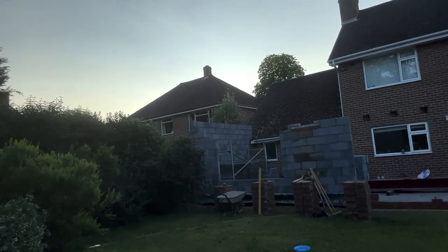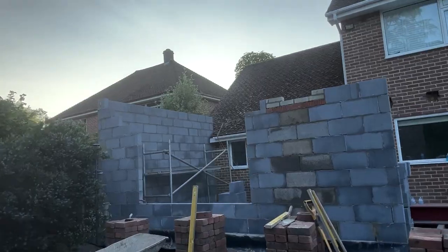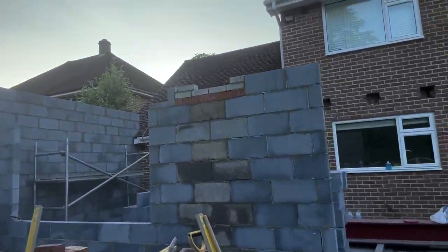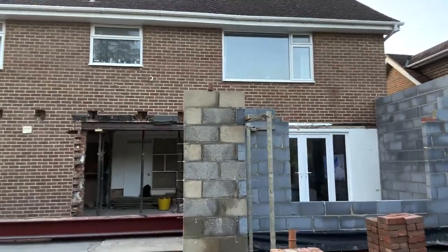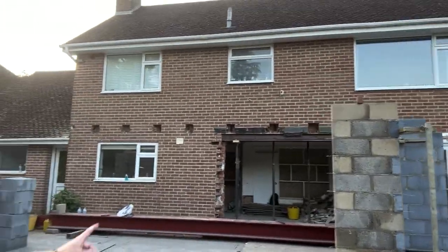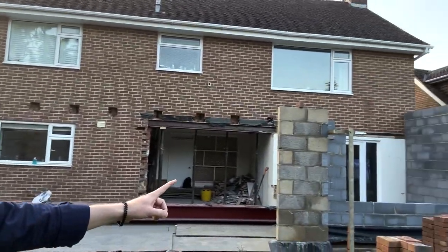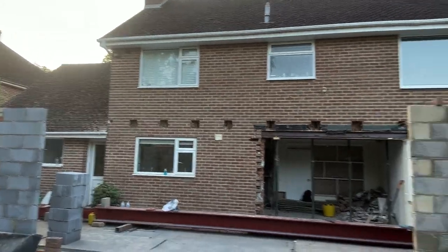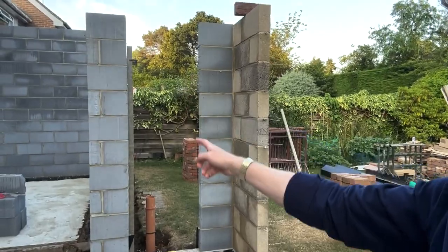You can see here that's where one window is gonna be, and over here that's where the second window is gonna be, and then in here that's where we're gonna have the big sliders, which is gonna be great. So we've got nice big openings, lots of light coming through, and then we've got another glass panel going in there.